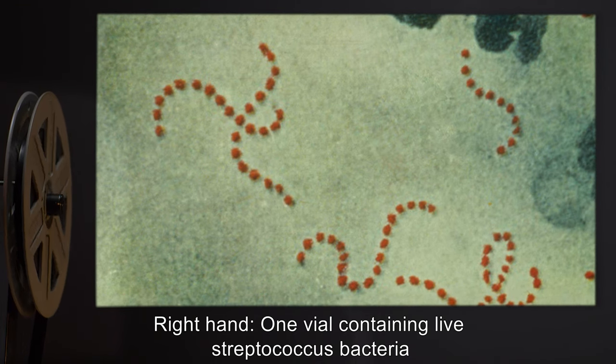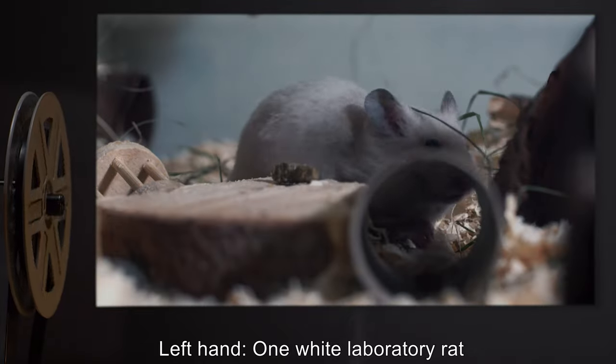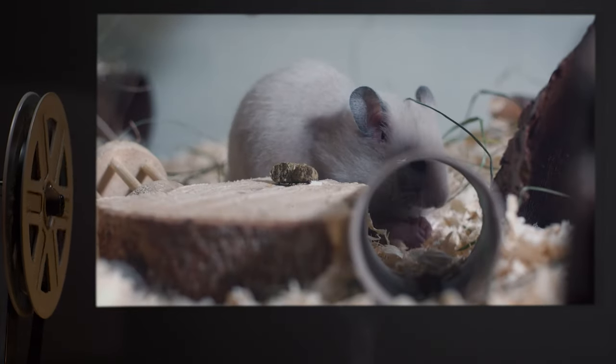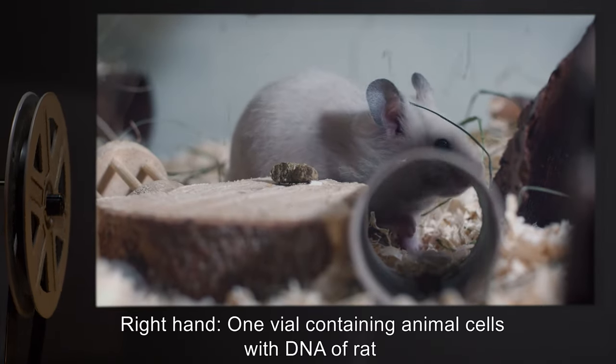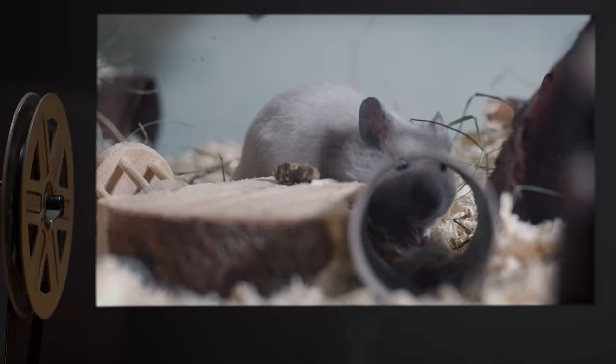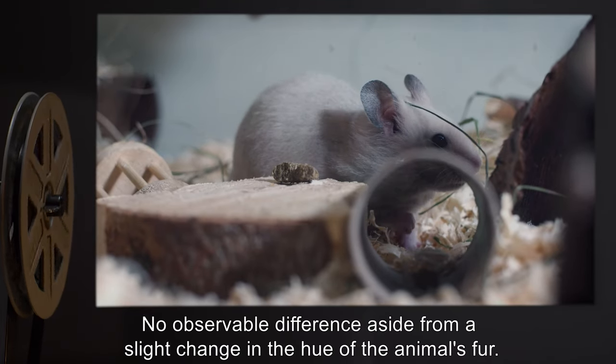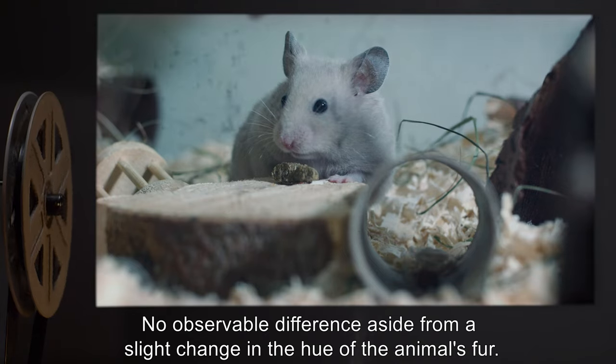Test 494-4. Materials: right hand — one vial containing live Streptococcus bacteria; left hand — one white laboratory rat. Result: right hand — one vial containing animal cells with the DNA of a rat; left hand — no observable difference aside from a slight change in the hue of the animal's fur.